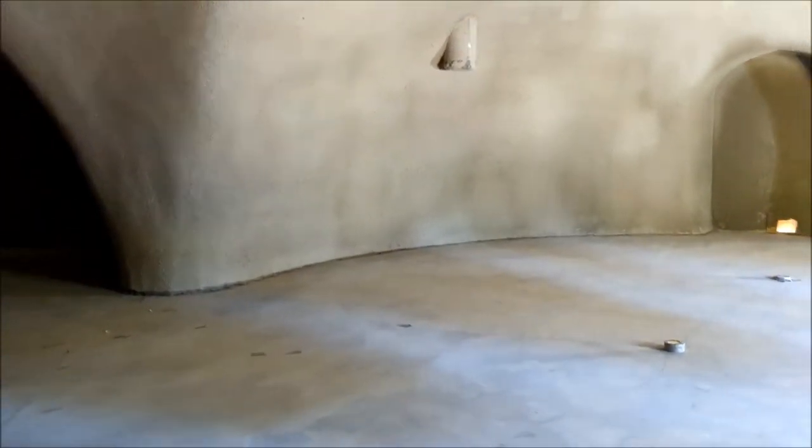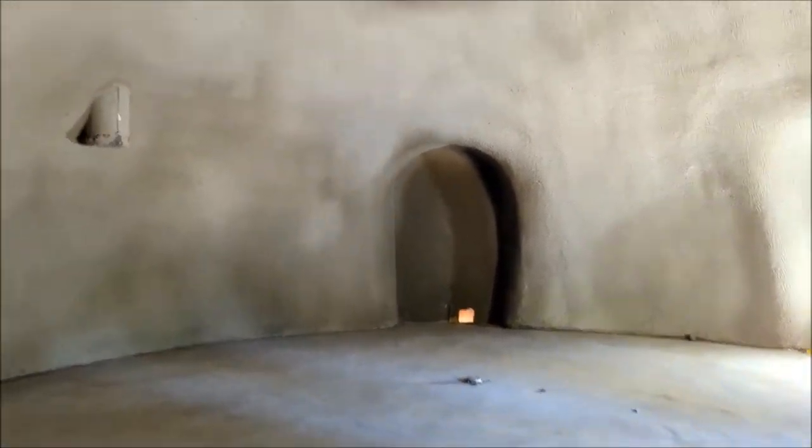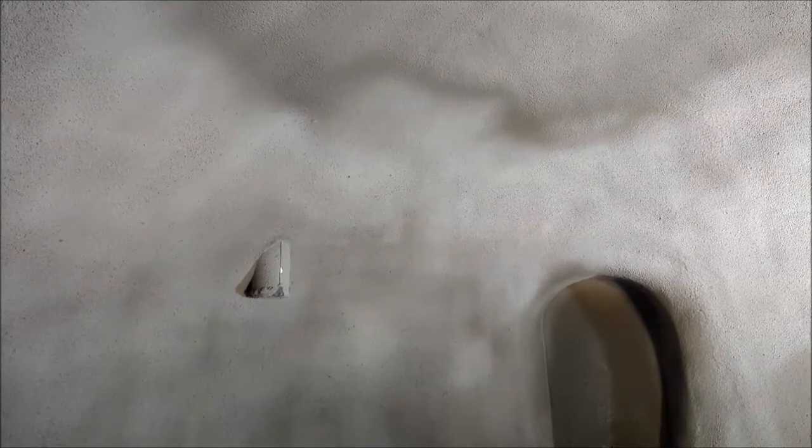The walls on this right now are about seven inches thick. That is shotcrete over — or rather under, depending on your perspective — urethane foam insulation.